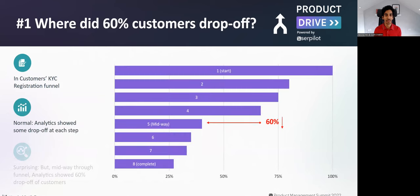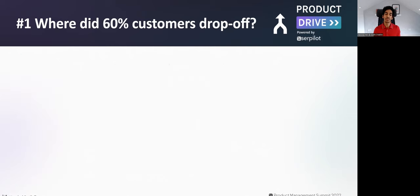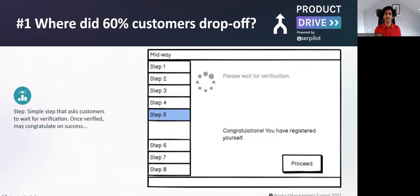Let's start with the first example. This was a time when I was building with my team a KYC registration funnel for our customers. When I looked at the product analytics, I saw mostly normal behavior — a few customers dropping off at each step through the KYC funnel. But what was surprising was at one stage midway, we saw 60% of customers dropping off. This was surprising because this step was really simple — it just asked customers to wait for verification and then displayed 'Congratulations, you have been verified.'